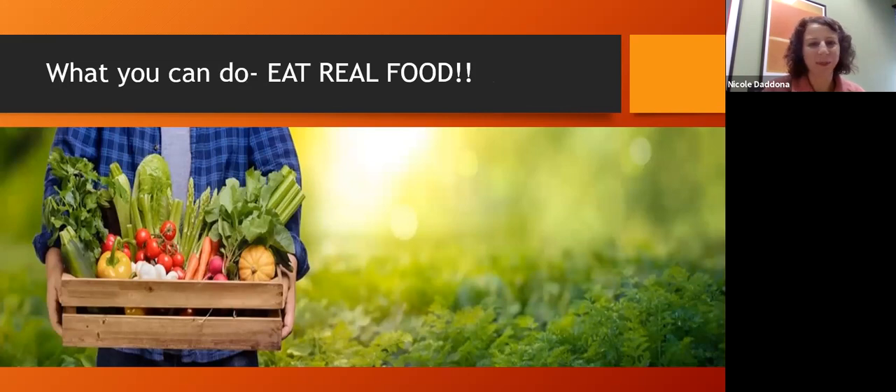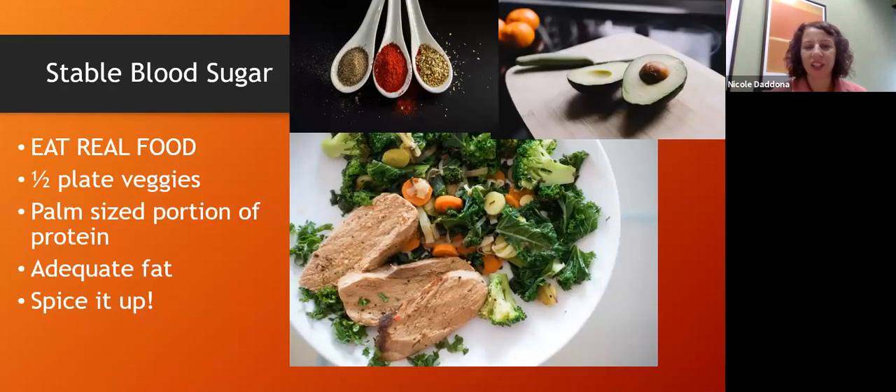To create stable blood sugar, think about a plate: half your plate should be vegetables, a palm-sized portion of protein — everyone's palm is different so use that as your guide — a decent amount of healthy fats, and spices so you don't get bored. I really like spices because they add a lot of flavor without being hot. In fact, eating the same thing over and over means our body becomes used to it and it doesn't stimulate our brains in the same way.